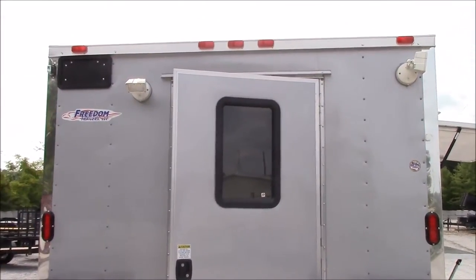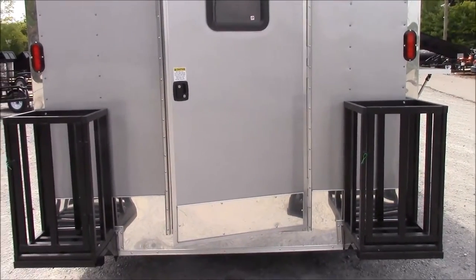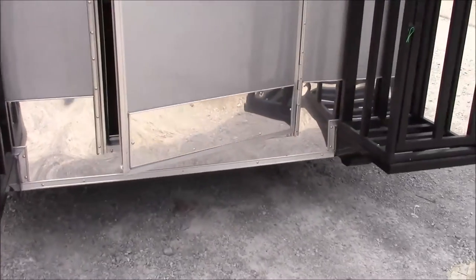We have a 36 inch RV style door with screen, and two 100 pound propane cages here on the rear. We have roller wheels on the back end on the lower part to protect the bottom from dragging.